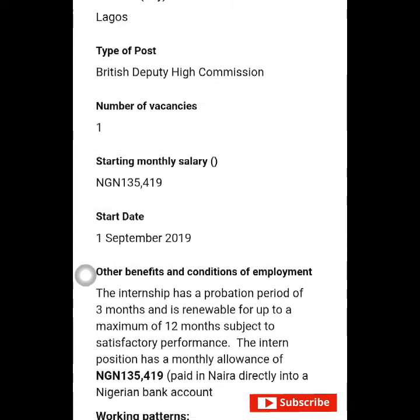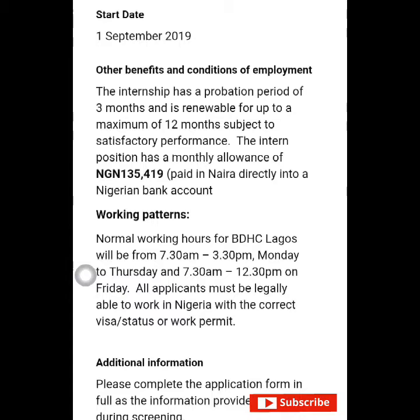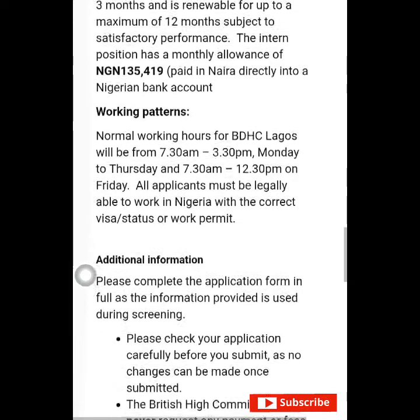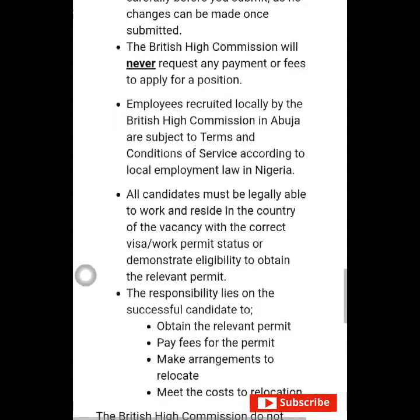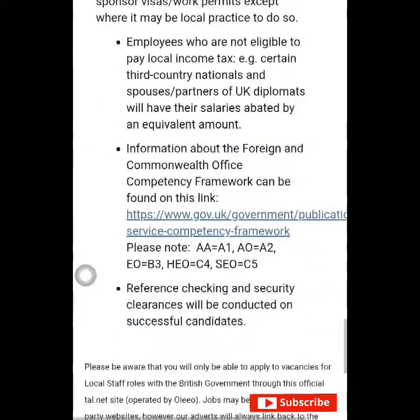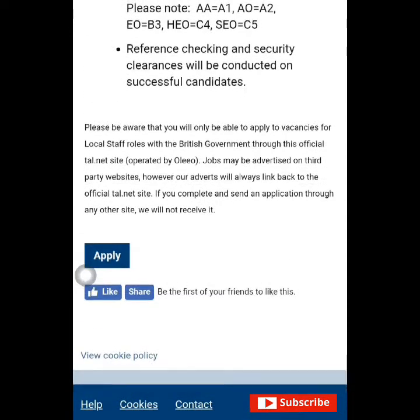Application deadline is 22nd July 2019. Grade is internship. Type of position: fixed term with possibility of renewal. This opportunity is in Lagos, Nigeria. Number of vacancies: one. Starting monthly salary: 125,419 naira. Start date: 1st September 2019. The internship has a provisional period of 30 months, renewable for a maximum of 12 months subject to satisfactory performance. Monthly allowance is paid directly into a Nigerian bank account. Working patterns are normal working hours. All applicants must be legally able to work in Nigeria.